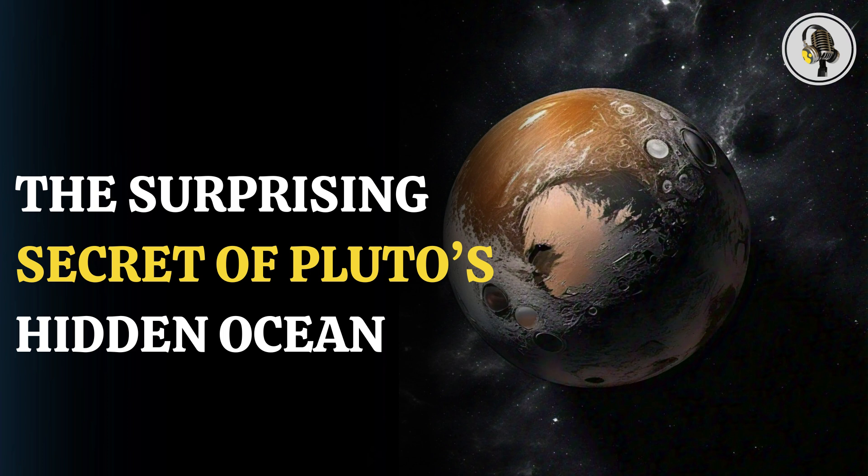Astronomers have found convincing evidence of a massive ocean of liquid water hidden beneath the dwarf planet's icy surface. This exciting discovery, published in Icarus, offers new insights into the makeup of this distant world.